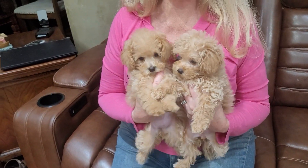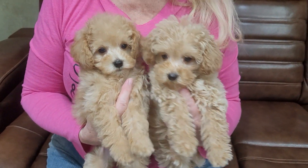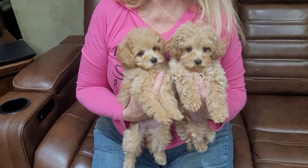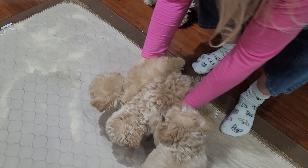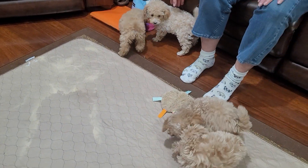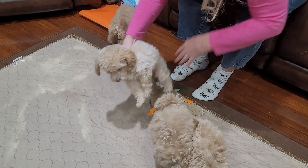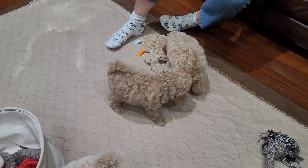Then we have the two girls. They're the smallest of the litter, and they are both 2.2 pounds. They are almost 9 weeks old — 8½ weeks. They passed their health exam with flying colors, and they also have an apricot and a lighter color. We actually have those two about the same: the lighter, and then the goldish apricot color.